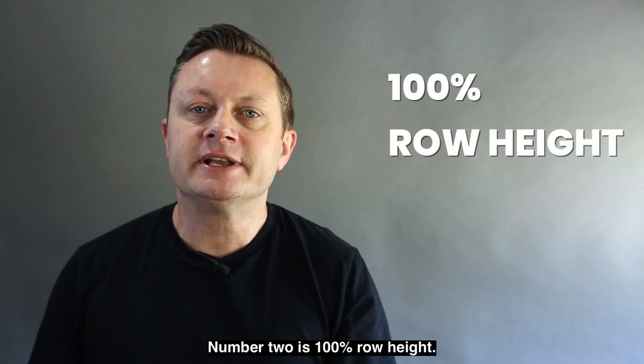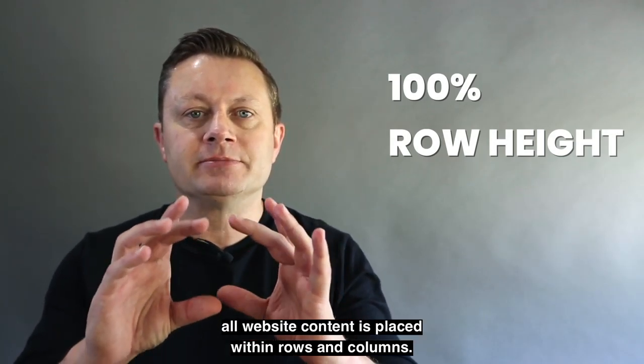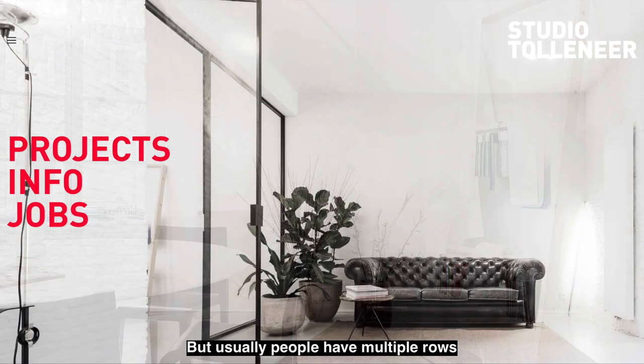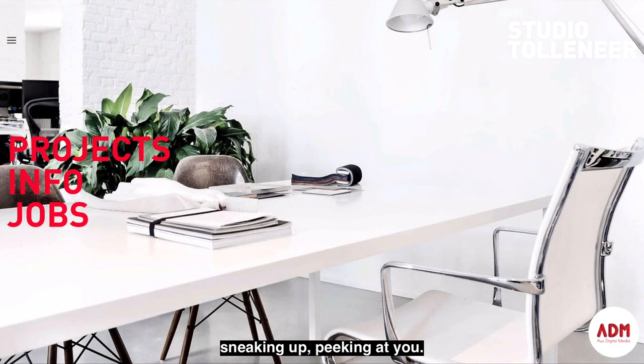Number two is 100% row height. What that means is all website content is placed within rows and columns, but usually people have multiple rows appearing on the page at one time, so you'd be looking at one row and underneath is the next bit of content sneaking up, peeking at you.